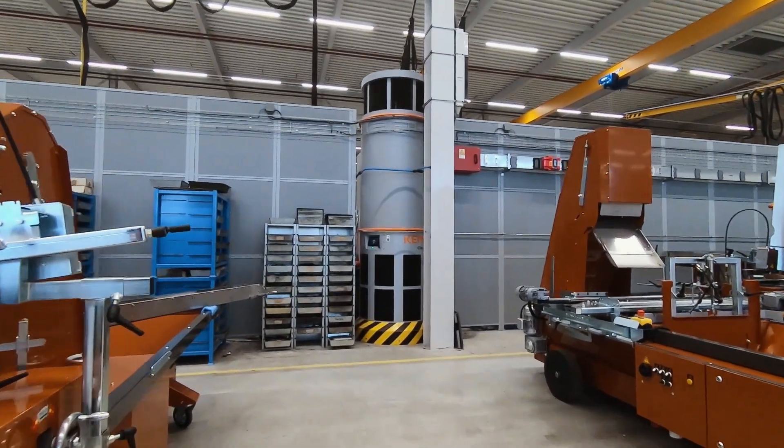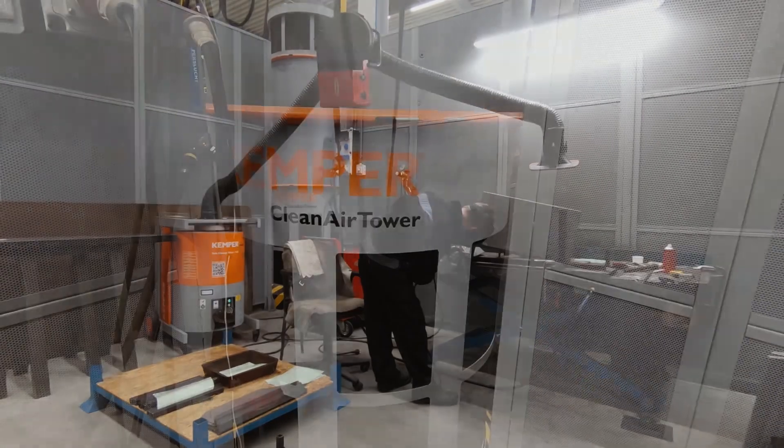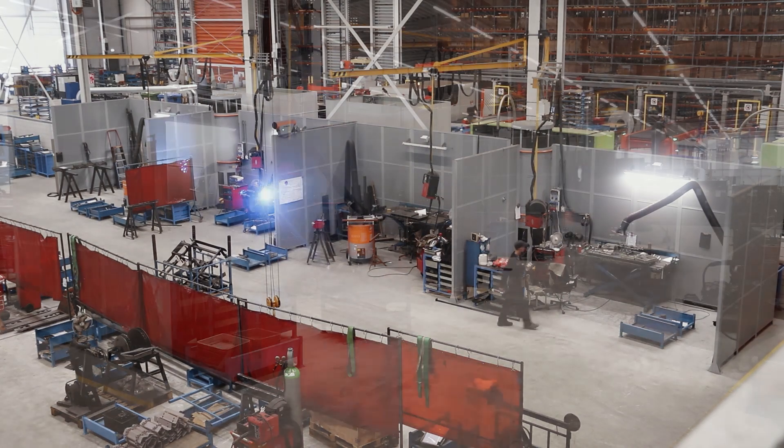The clean air tower is set up plug and play without ducting and ensures minimal air turbulences so that polluted air cannot enter unpolluted areas.